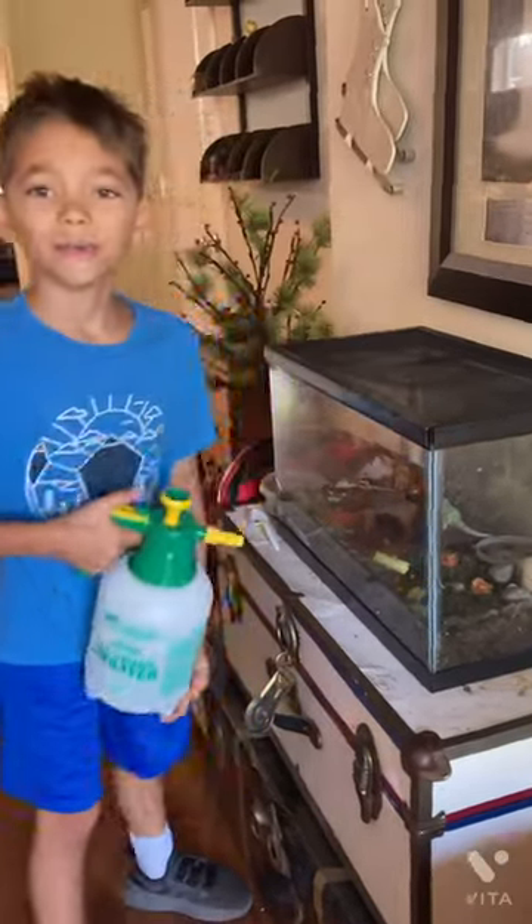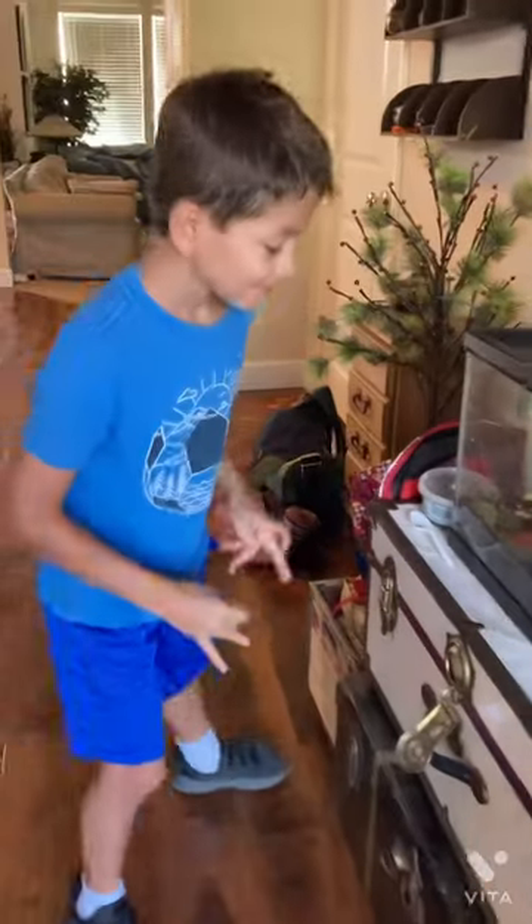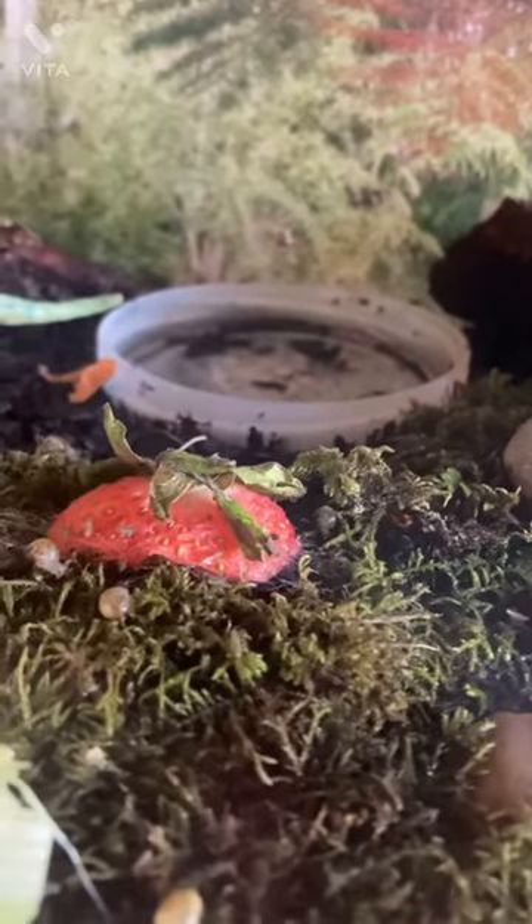Hi, my name is Diego and today we're going to learn what snails can eat and what they cannot. Right here we have snails eating celery, tomato, and they also like carrots and strawberry. They love leaves though.